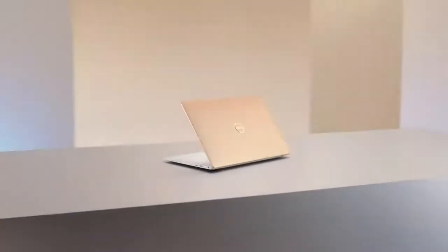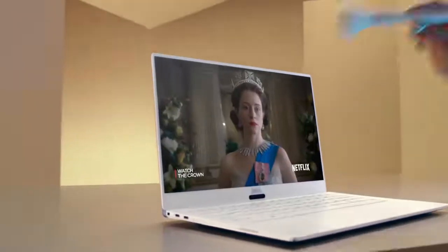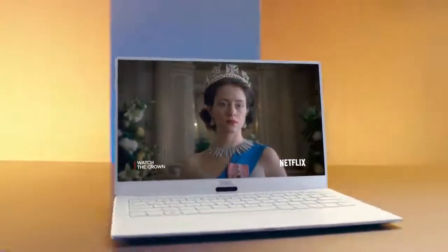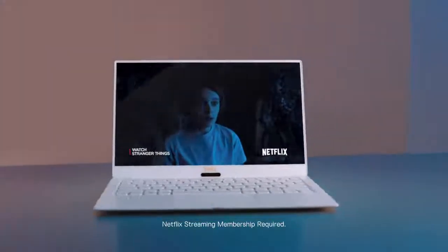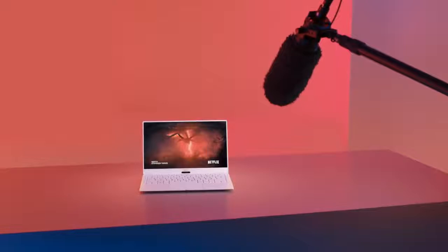Introducing Dell Cinema — technology that makes everything you're watching come vividly to life, just as the creators intended. So you get more vibrant color, more powerful sound, and faster, smoother streaming.